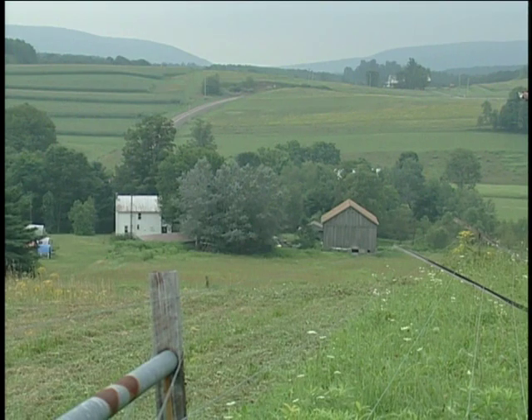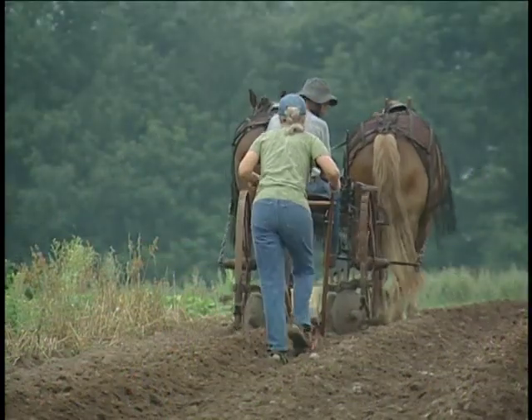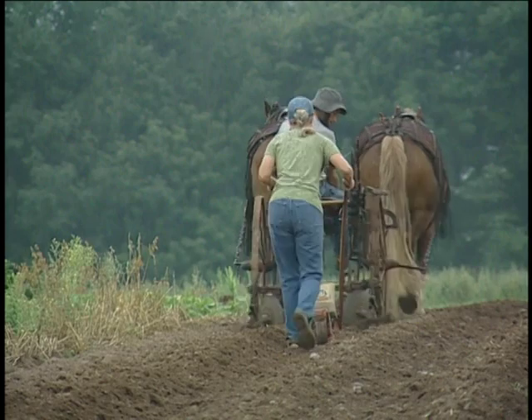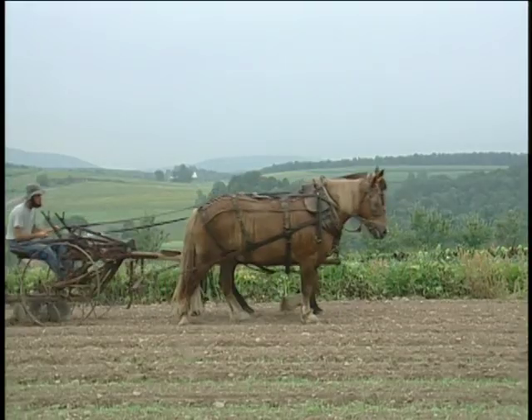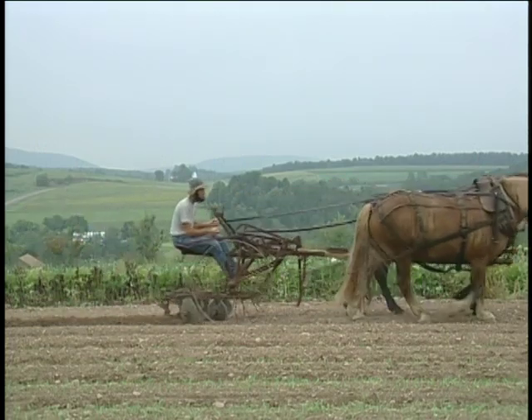One of our goals when we started farming here was to keep this a two-person operation. We also wanted to rely on horsepower completely, not only for tillage but also for fertility. So that limits our labor, our power, and our fertility source.